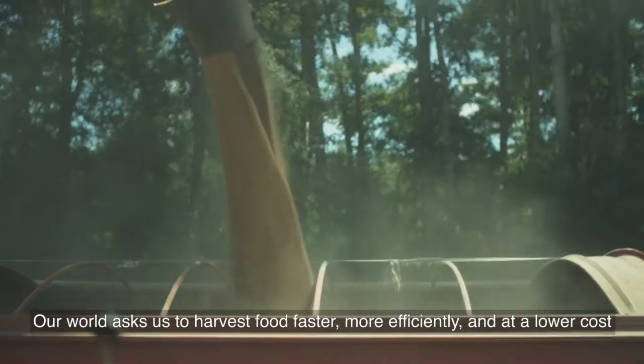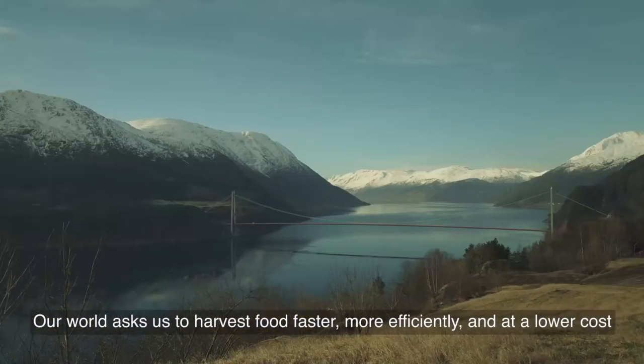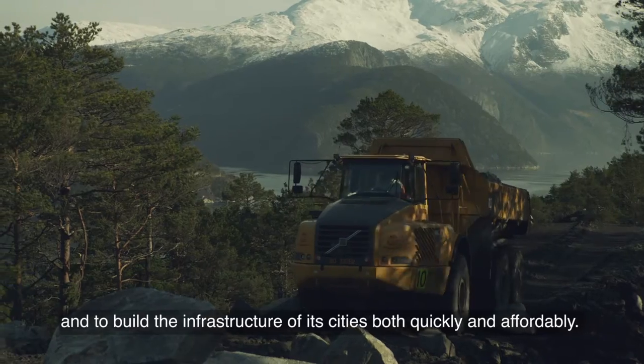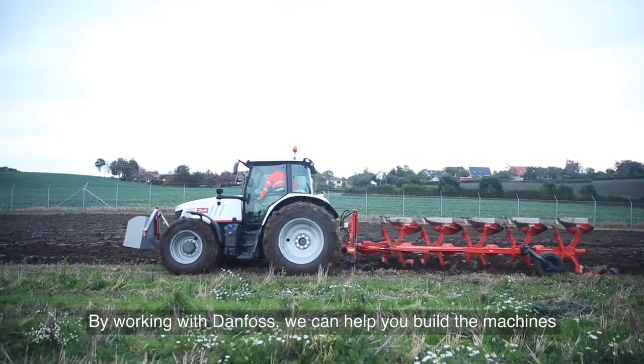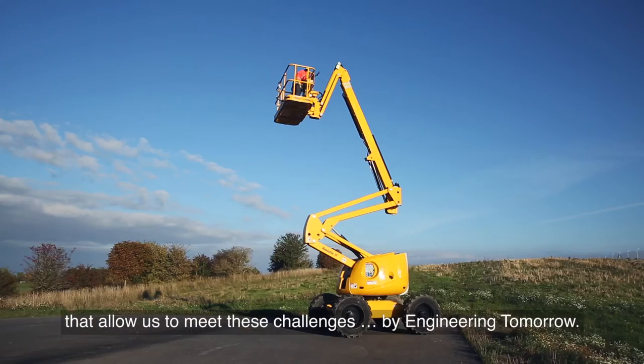Our world asks us to harvest food faster, more efficiently, and at a lower cost, and to build the infrastructure of cities both quickly and affordably, all while minimizing fuel use. By working with Danfoss, we can help you build the machines that allow us to meet these challenges by engineering tomorrow.